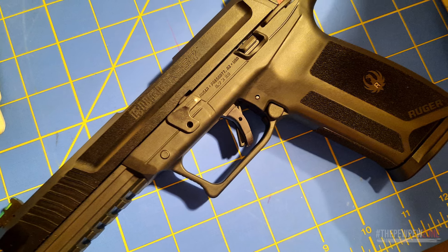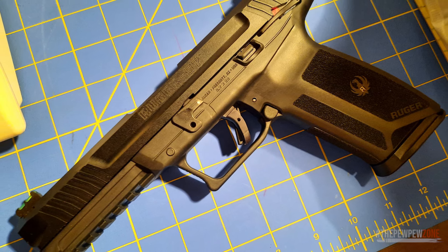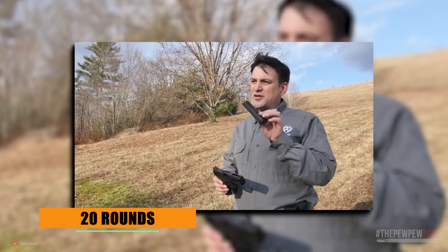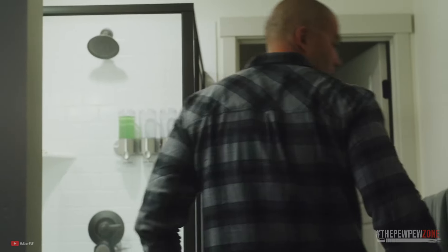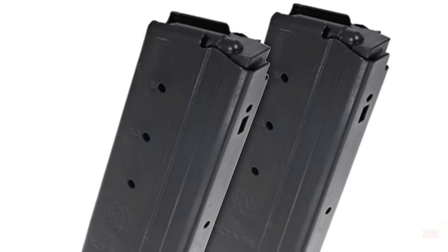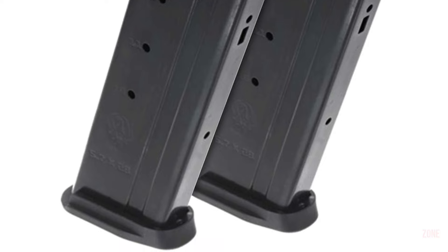The textured, ergonomic frame provides a secure and comfortable grip, and the Picatinny-style accessory rail allows for easy mounting of lights and lasers. Another advantage of the Ruger 57 is its high-capacity magazine, which holds 20 rounds — an excellent choice for users who need a high volume of firepower, especially in areas where home invasions are prevalent. The steel magazine provides double-stack capacity without unnecessary bulk, making it easy to carry and use in tight spaces.